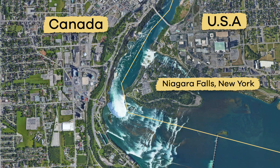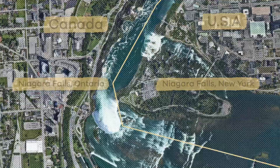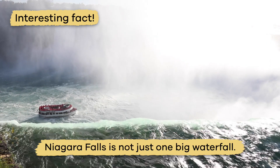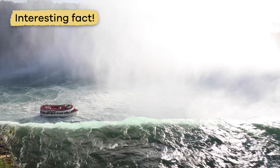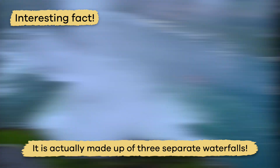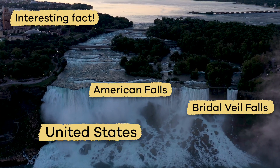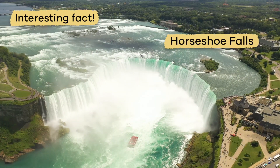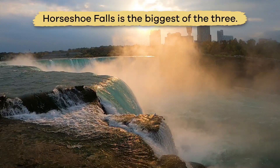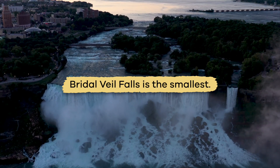One in New York, USA, and the other in Ontario, Canada. Here is an interesting fact: Niagara Falls is not just one big waterfall. It is actually made up of three separate waterfalls — American Falls and Bridal Veil Falls in the United States, and Horseshoe Falls in Canada. Horseshoe Falls is the biggest of the three, and Bridal Veil Falls is the smallest.